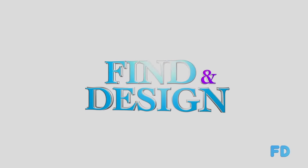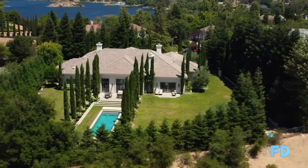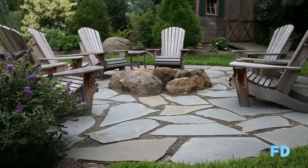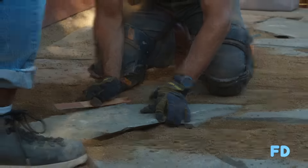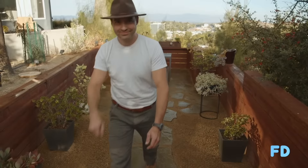I'm Tierra Parker Ragland and this is Find and Design, the show where we explore multi-million dollar homes in search of interesting and unique design and then show you how to recreate and achieve that design in your very own home. Some of the homes that we'll see are on the market and our host and designer Jay Manapar is going to walk us through it.